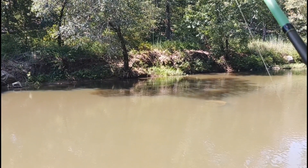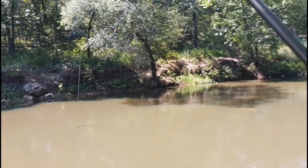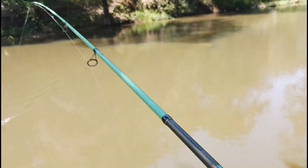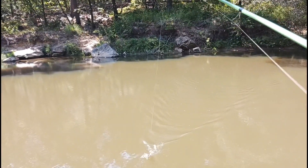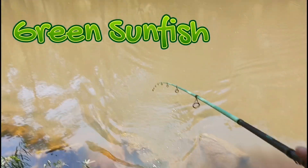Immediately got hit and I'm going to set it — yep, we got one. I cannot tell what we got here... looks like a sunfish. Yeah, big ol' sunfish. That's a good sign.